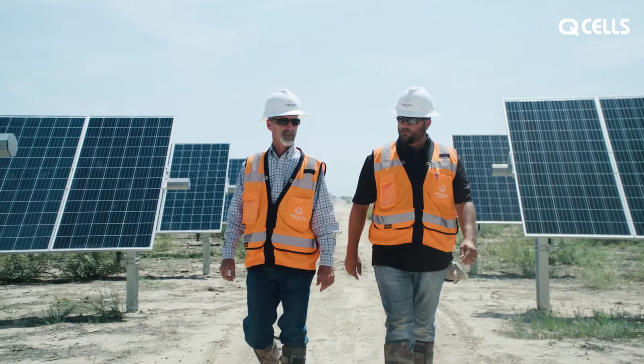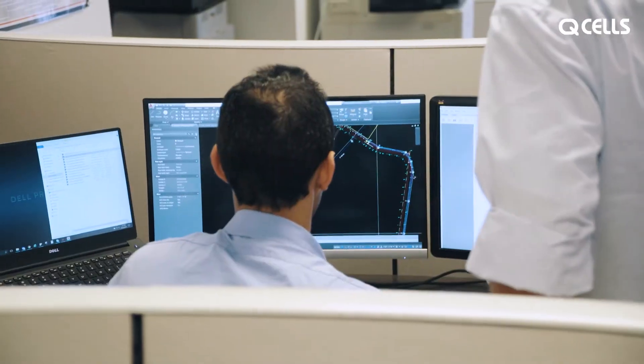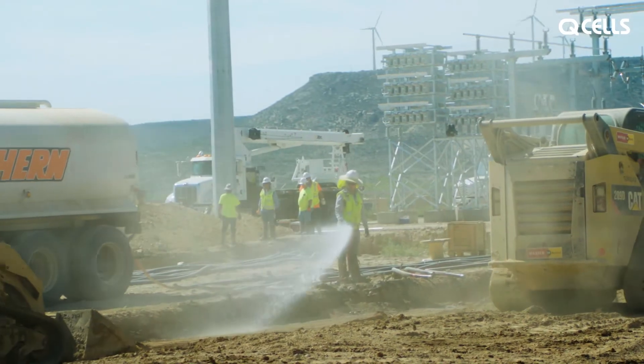As a turnkey green energy provider, we're able to streamline a full-service PV and best manufacturing process from design to completion and all the way to commissioning.